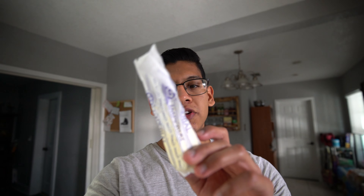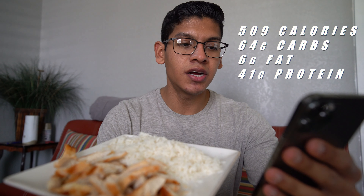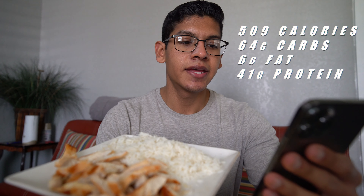Moving on to the next meal, we're currently cooking up some chicken and also some white rice. For the white rice, I know he likes to put some ghee butter inside of it, but I don't have that, so I'm just going to be using imperial butter — whatever I have available. I'm going to be putting 10 grams of this inside the rice. After this, we only have one meal left before we hit a workout. Meal number two is going to be 509 calories, 64 grams of carbs, 6 grams of fat, and 41 grams of protein — a simple chicken and rice. Right after this, we're going to be cooking up our pre-workout meal.